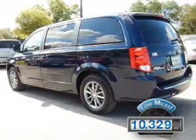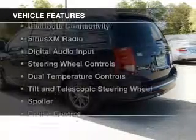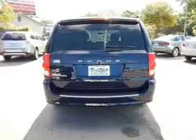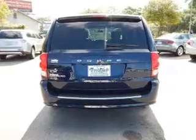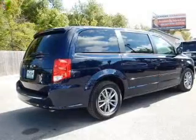With fewer than 15,000 miles, this vehicle has a long road ahead. The features include Bluetooth connectivity, Sirius XM satellite radio, digital audio input, steering wheel controls, and dual temperature controls.